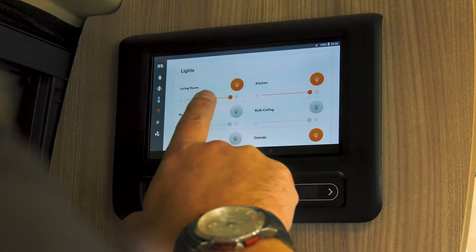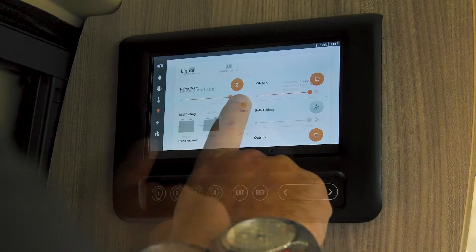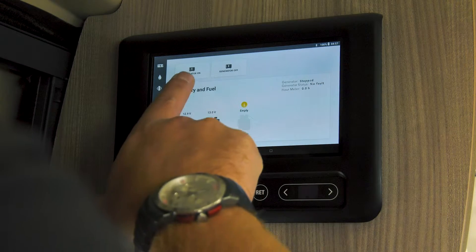RV Master can control lighting, slide outs, awnings, HVAC, generators and more.